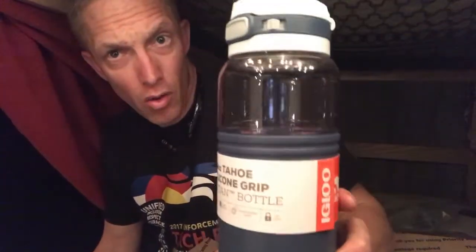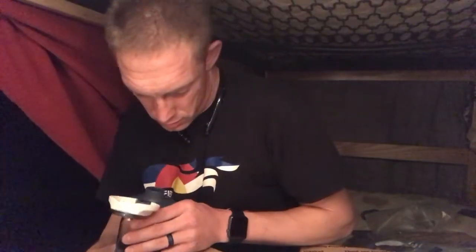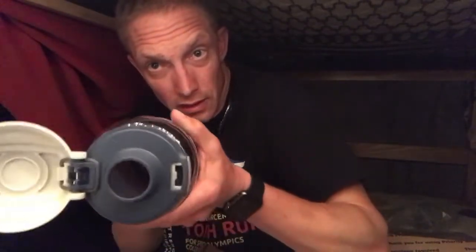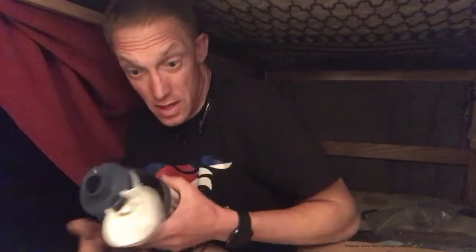This is a 36-ounce Tahoe silicone grip Titan water bottle. It has a little handle on it, and then you press this — it's got a lock on it. That's locked, that's unlocked. Button pops it open and you can drink out of it. That's very cool. Water bottles are very good. That'll be awesome to have. Thank you.